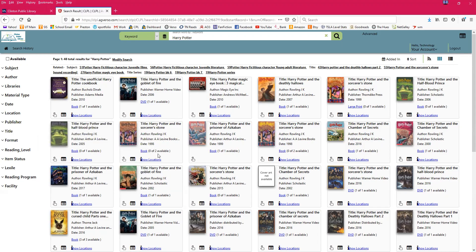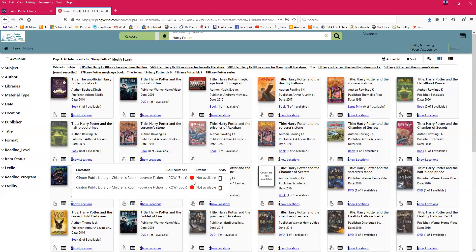Harry Potter and the Sorcerer's Stone is checked out a lot — we only have two copies of this edition and there are zero available. If I click 'Show Locations,' it has a red dot. It's located in the Children's Room in juvenile fiction — that's against our back wall in the front of the library. The call number is J ROW for Rowling — JK Rowling.